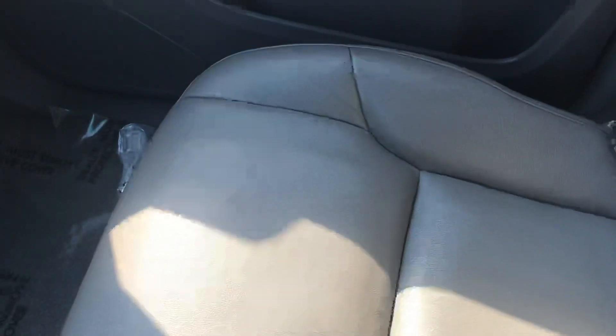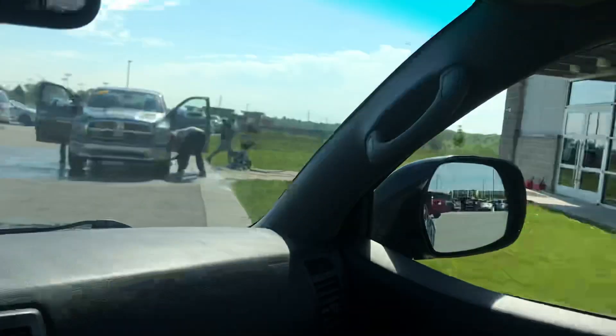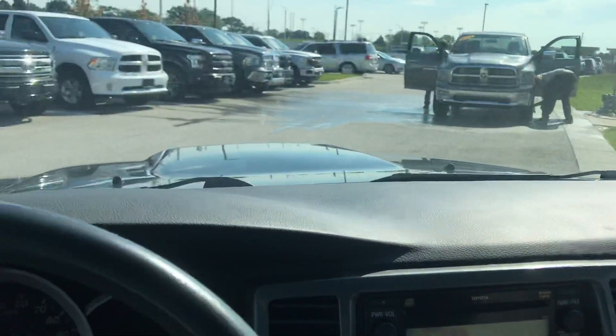Go ahead and open that up. Get a nice shot of the passenger seat. And then let's not forget about the sunroof — gotta love that. Also, another shot of the dash.